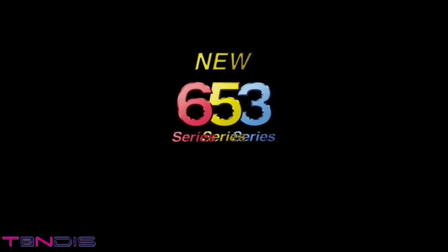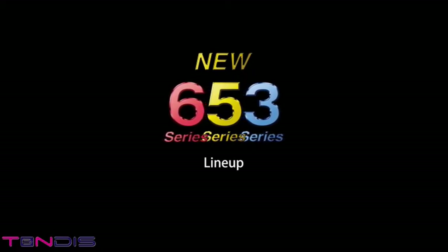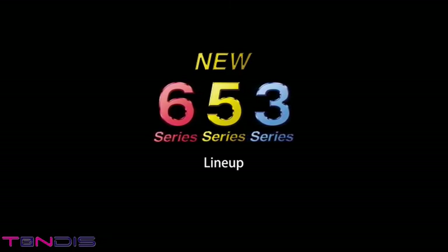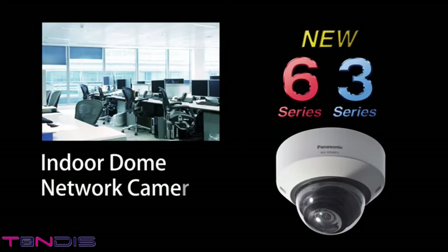New Series iPro Smart HD lineup: 60 frames per second compatible, full HD, HD, IR LED equipped, indoor and outdoor models, and more. We offer a full lineup of products to allow you to choose the right model for your specific use. The Indoor Dome Network Camera SFN Series is best fit for office buildings, retail shops, hotels, hospitals, and a wide variety of indoor applications.